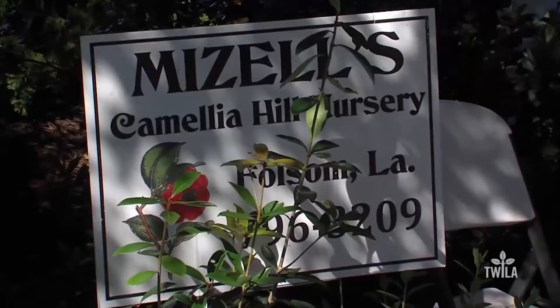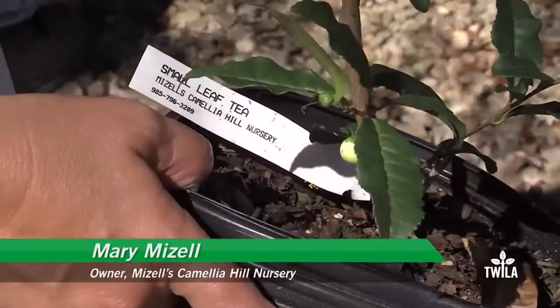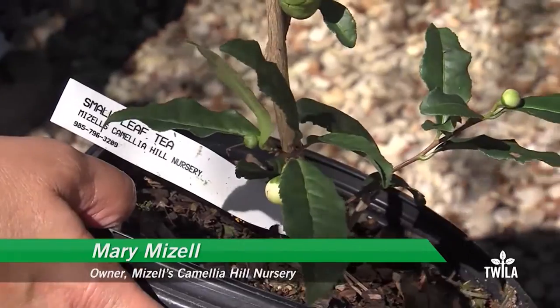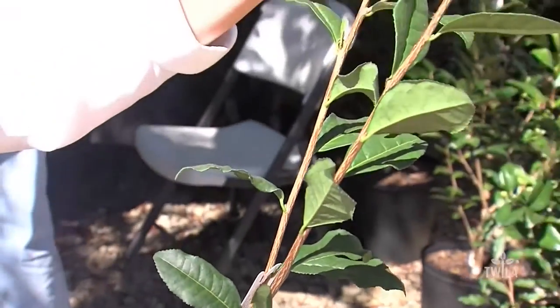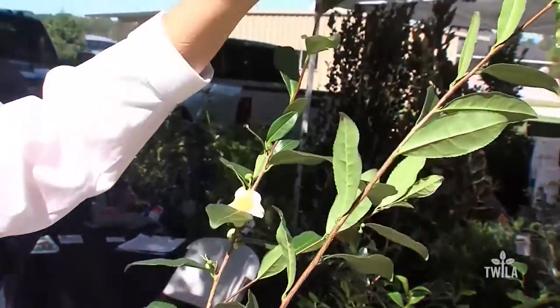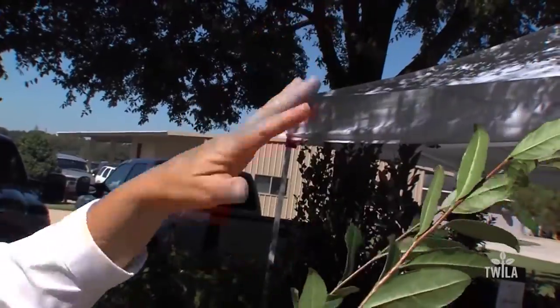Tangipahoe Parish Nursery owner Mary Mizell explains. This is a camellia sinensis plant. They do flower. They actually grow like a sasanqua. They can take sun, but actually we tell people they need a little bit of shade. You actually make the tea from the uppermost tea leaves — you don't make it from the whole plant, just from the upper tea leaves.